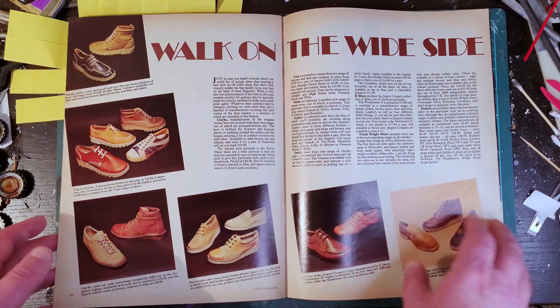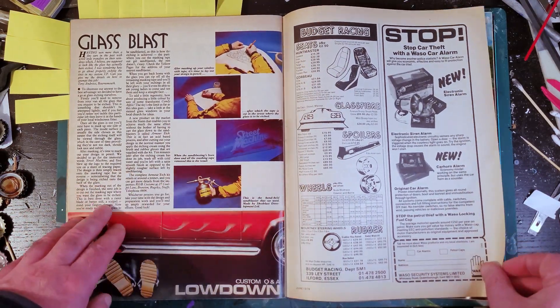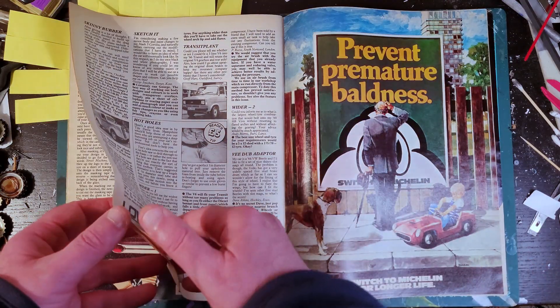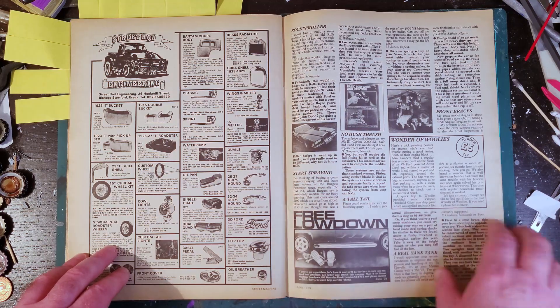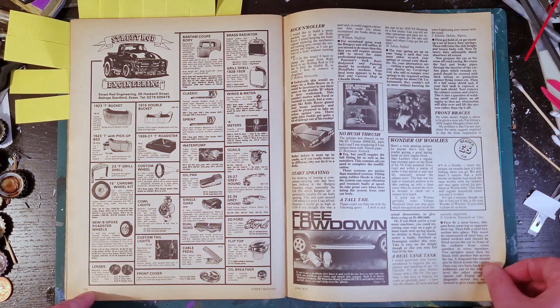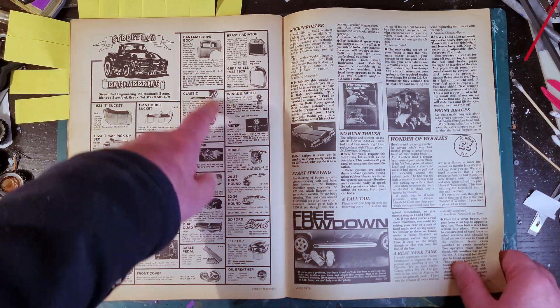There's a lifestyle feature about etching the glass on your car, a couple of pages of Q&A - ask a question, how do we fix it - and another interesting page of adverts for replica bodies for Bottle Tees and the like.